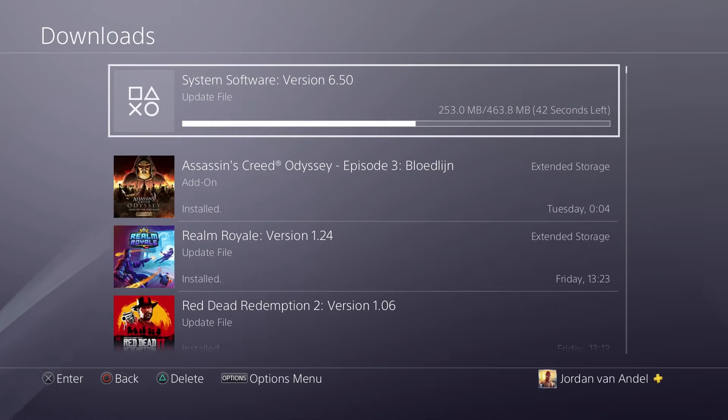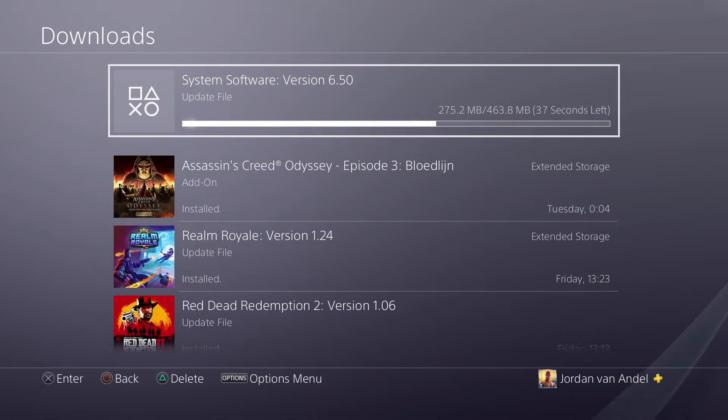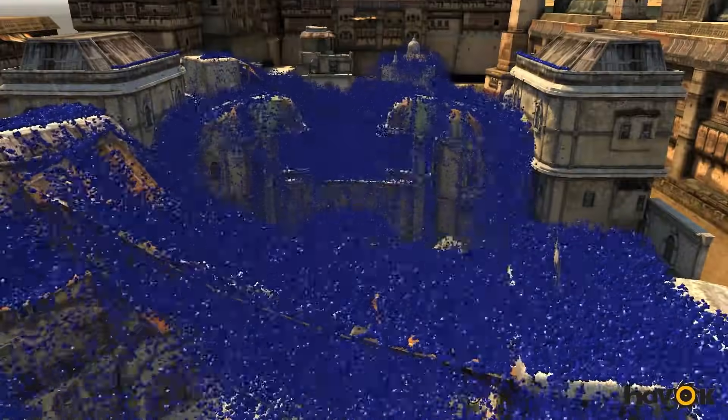Update 6.5 is out now for the PlayStation 4, so let's do a quick rundown of that with everything you need to know and discuss that other feature that Sony promised for early 2019 that you would think is part of this update as well.